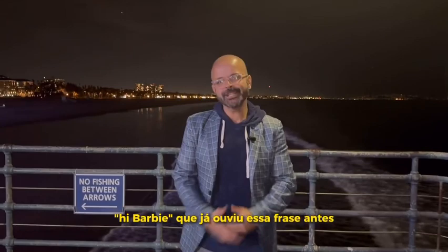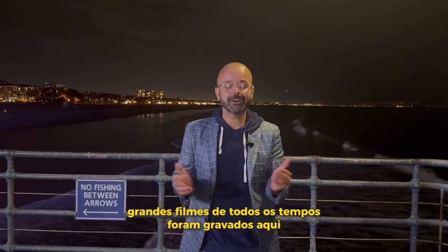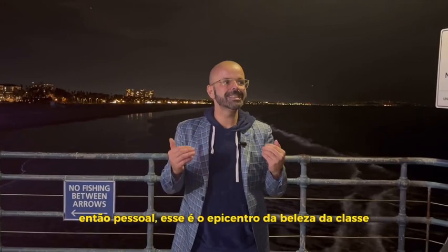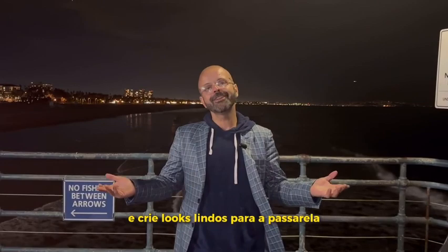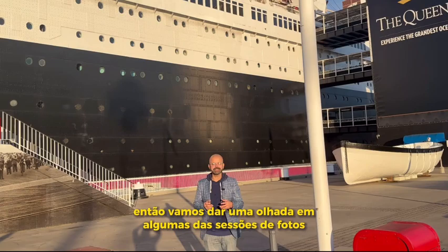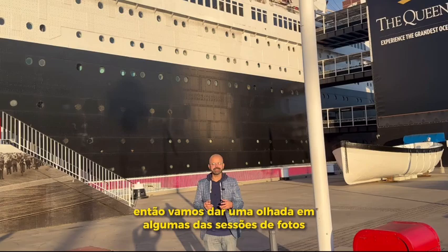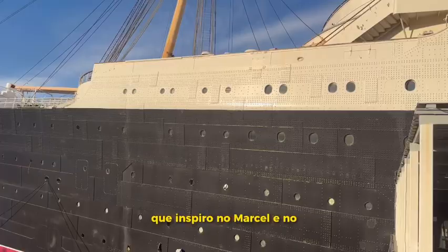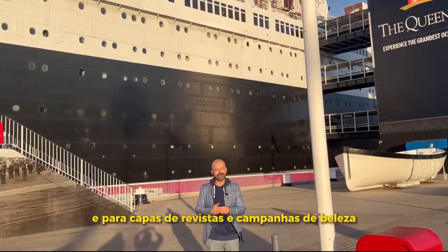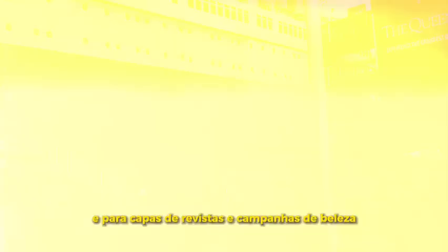Hi Barbie! Who has ever heard that phrase before? The Barbie movie and many other great films of all time were taped here, portraying the beautiful blonde locks of a wholesome California girl. This is the epicenter of class, beauty, luxury, and fun all in the same sentence. What a better way to get inspired and create beautiful looks for the runway and film than Santa Monica Pier. So let's take a look at some of the photoshoots and campaigns I have done, inspired by the Marcel wave and the reminiscence of the Queen Mary, where I translated that beautiful style to the runways, magazine covers, and beauty campaigns.